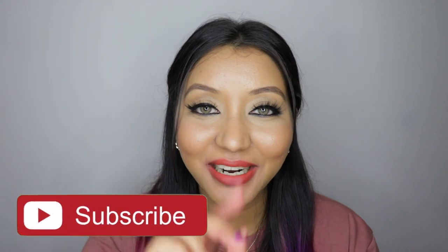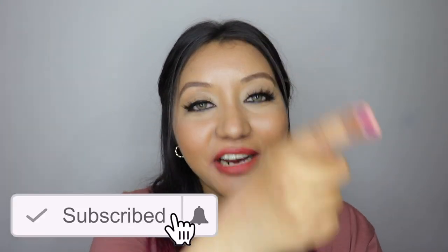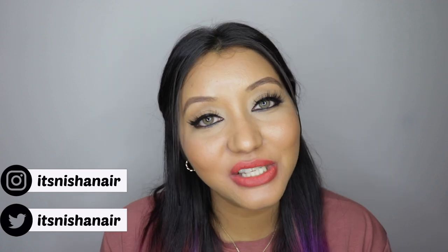That wraps up today's video — I hope you all enjoyed it! If you did, don't forget to subscribe and click the bell icon to be notified whenever I upload, as well as like the video and comment down below if you have any questions or requests. You can also follow me on Instagram and Twitter at itsnishanair. Until next time, take care — bye!